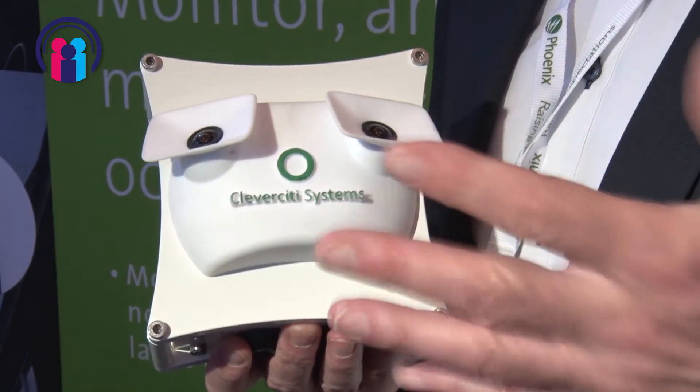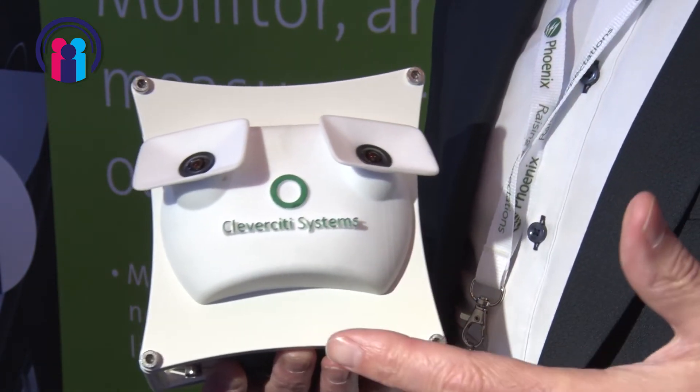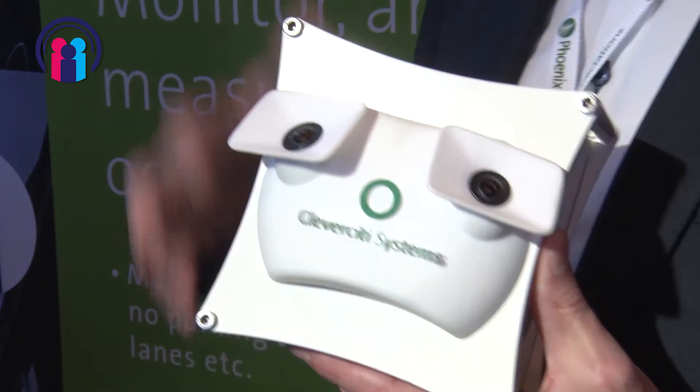This is our latest sensor product — the same product installed in Dubai. The big advantage is that it covers the whole street, right and left, and also the opposite side, so it has a huge range. This little sensor can monitor 70 to 80 cars depending on how high it's mounted, so it has a lot of capacity.